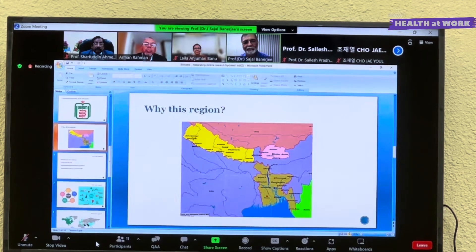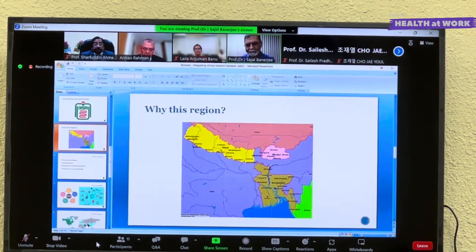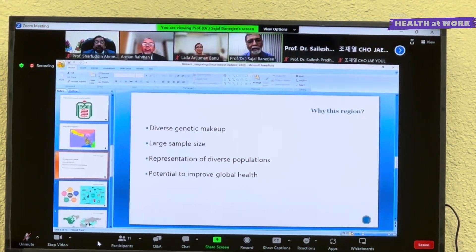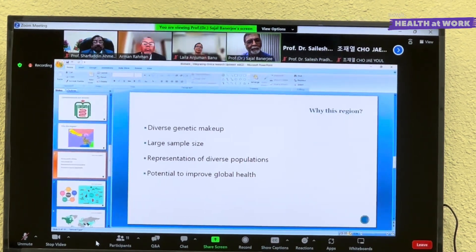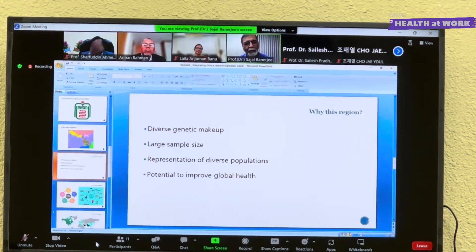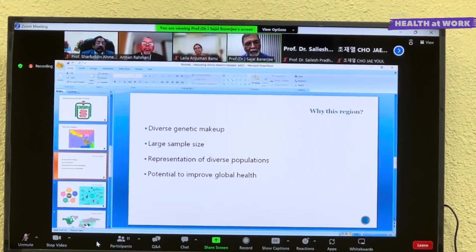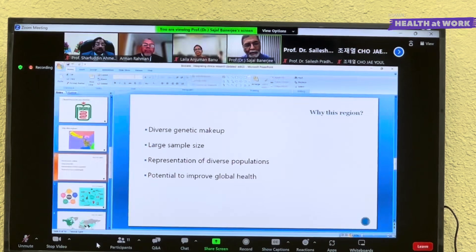Nepal and Bhutan also have a number of such population diversity. Our region has a diverse population, which is a strong point, as this diverse population also provides diverse genetic makeup. This can help researchers to identify new genetic risk factors for diseases, develop more personalized treatments, and more importantly, repurpose already invented molecules in a broad set of populations.